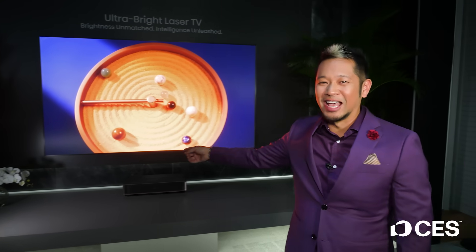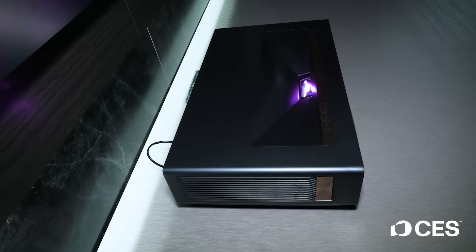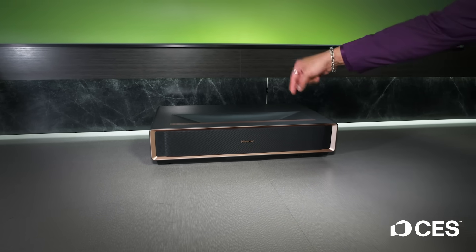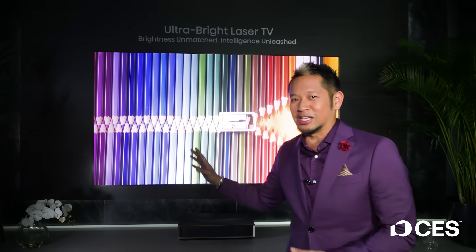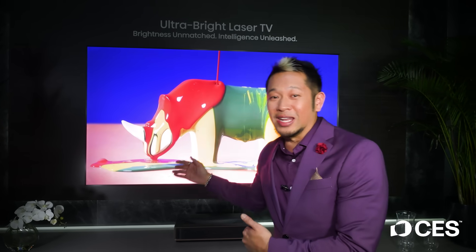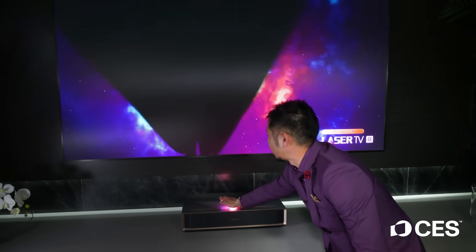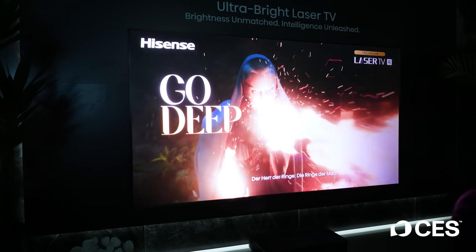Right behind me is the Hisense L9Q Ultra Short Throw Projector — and why is this special? This is a projector. This box is projecting an image onto the screen. The technology in here is the L9Q. Look at this image — you might think it's actually a TV, but it's not. That image is being projected onto a screen. It's a 2.9 gain screen. When I put my hand over this, you can see that gray surface it fires off to — but when I remove my hand, it is hot and bright, up to 1,500 nits peak brightness.